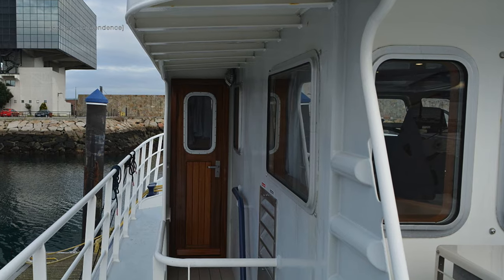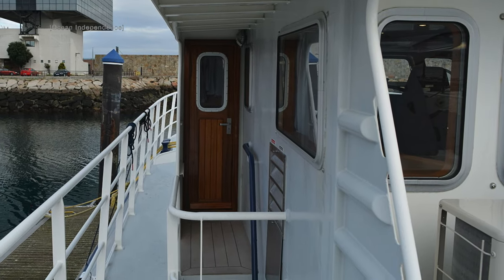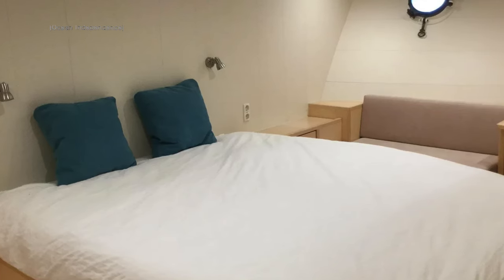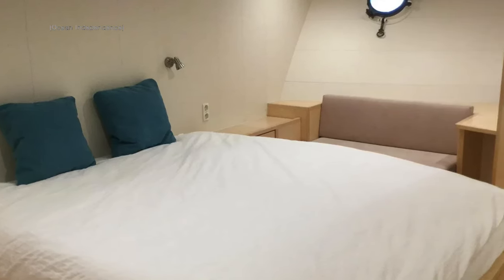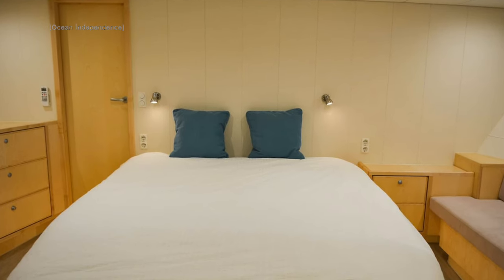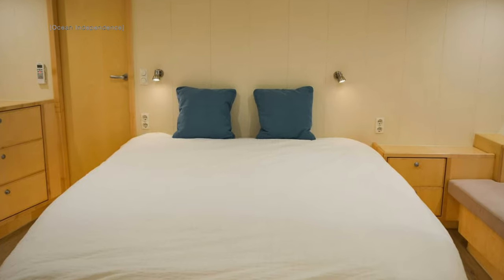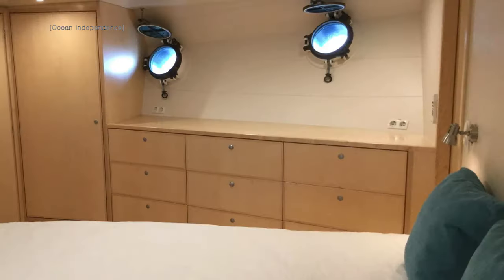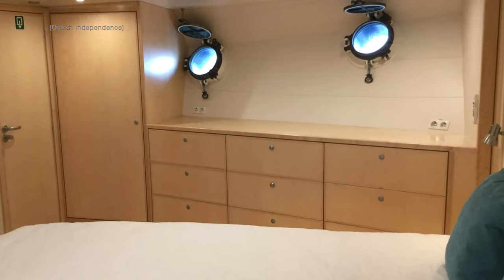Let's check out the accommodation and communal areas of this fantastic trawler yacht. She can accommodate six guests in one master cabin and two double cabins, and she also has enough space for three members of crew depending on her configuration.